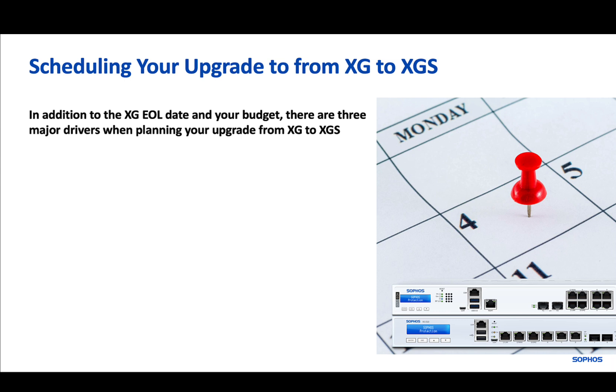In addition to the XG end of life date and your available budget, as an XG customer, there are likely three things that define when you schedule your upgrade from XG to XGS. Firstly, when the resources are available to do the migration.